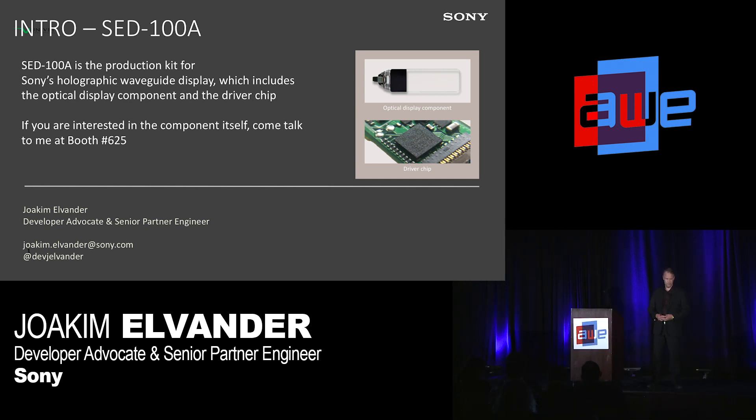Let me make a quick poll here if I can see your hands. How many here are representing OEMs or hardware makers? Hands up. A few of you, at least. You're basically the main people I'm addressing with this short introduction.